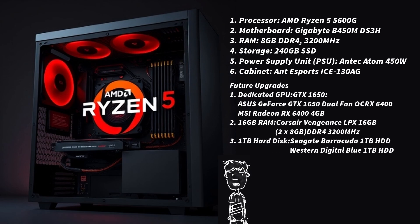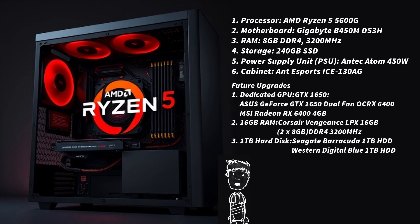This is a guide to building a budget PC for 25,000 rupees, aimed at providing good performance for general tasks and light gaming without a dedicated graphics card. Here's a quick breakdown.